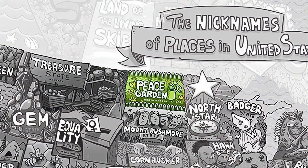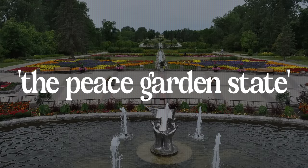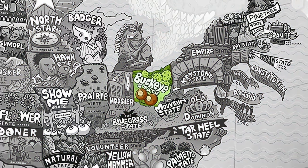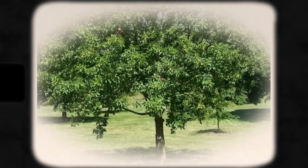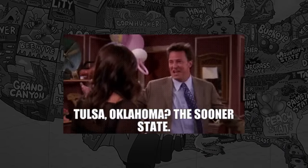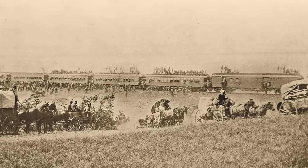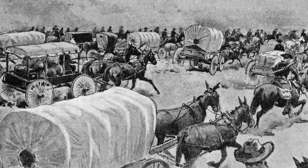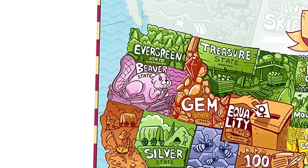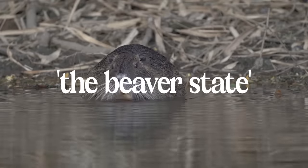In North Dakota, the nickname is the Peace Garden State, which comes from the existence of an actual garden called Peace Garden between North Dakota and the Canadian province of Manitoba. Next is Ohio, where the nickname is the Buckeye State because of the state tree, the Ohio Buckeye. Oklahoma is the Sooner State — in April 1889, the US government established a designated time for settlers to commence entry into Oklahoma and claim ownership of the land. Those known as Sooners were the settlers who arrived prior to the officially designated time. Oregon's nickname is the Beaver State, coming from the state animal, the American beaver, which is largely present there.